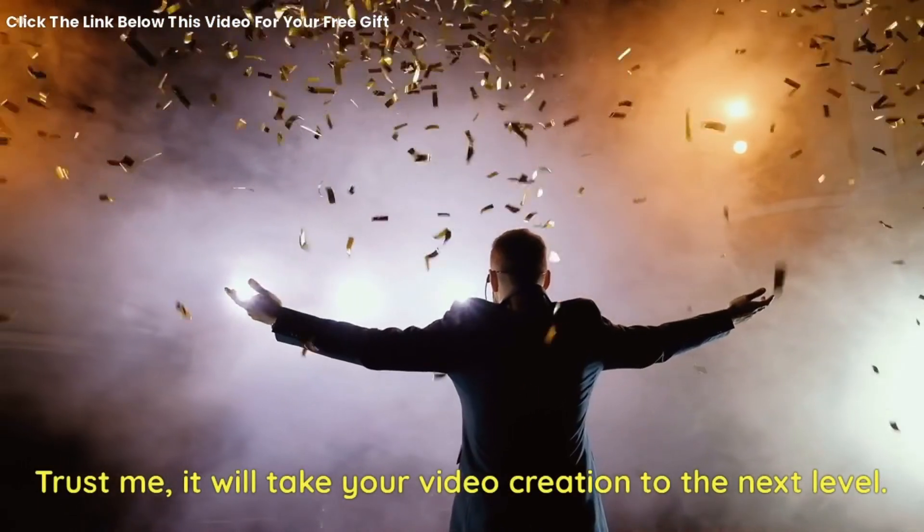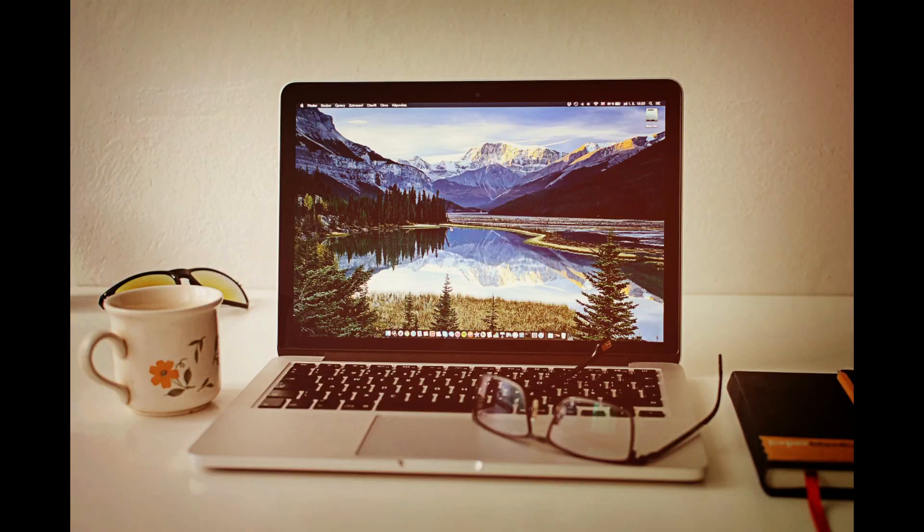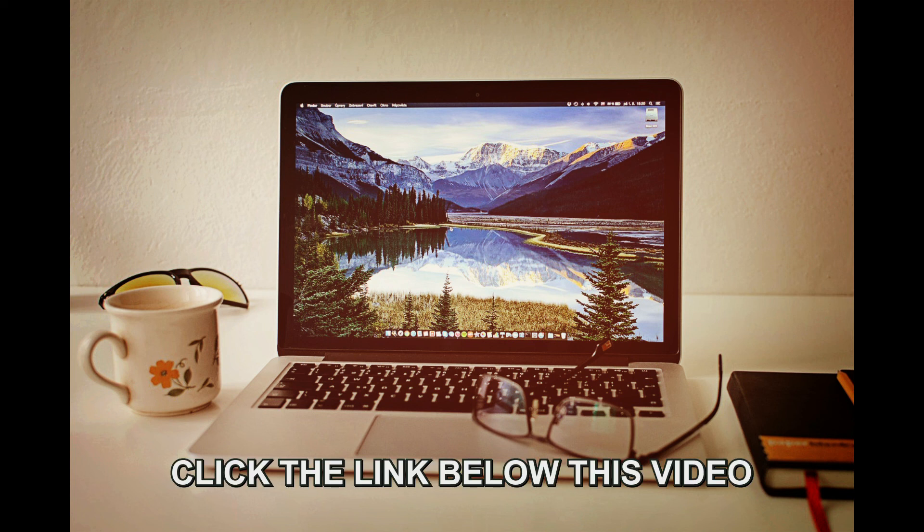Trust me, it will take your video creation to the next level. I know this free, trending video maker app will help you in making really high-quality videos. I don't want you to miss out, so you can get your free account by just following the link below this video. Also, to help you even more, I have a free gift for you. All you need to do is click the link below this video now.